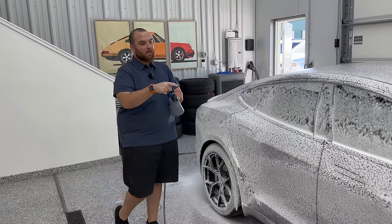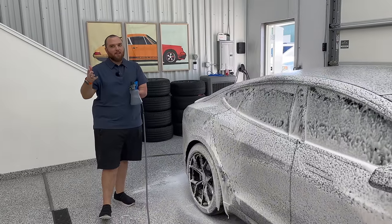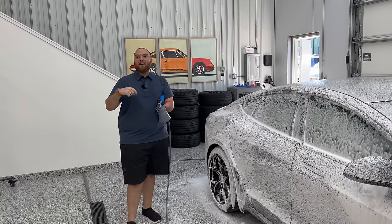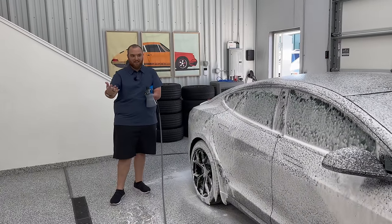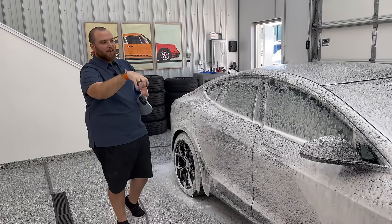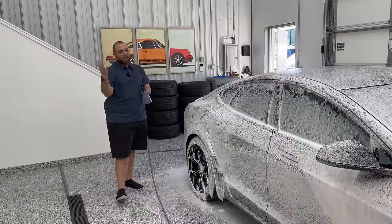Kyle just mentioned this car has not been washed since the California road trip — so bugs and grime on there. Honestly didn't notice a ton on there, which is impressive. With one touchless wash, it seems like the coating is lasting pretty well. Any remaining bugs on the windshield, backs of the mirrors, and the whole front end are really going to get saturated by the snow foam.